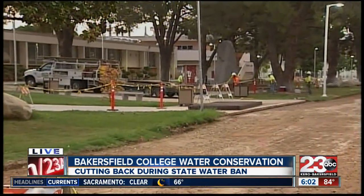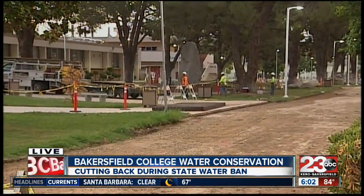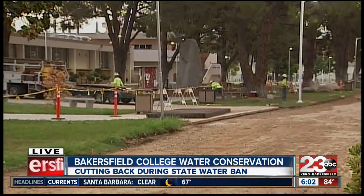Bakersfield College has spent about $10 million on conservation efforts. Right now, workers are actually here ripping out the concrete sidewalks. This is all part of a new project for new water pipes that are going in all around campus.